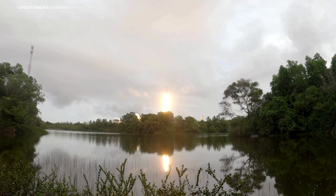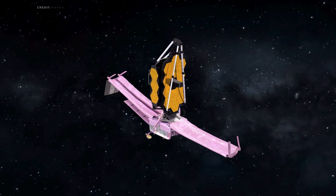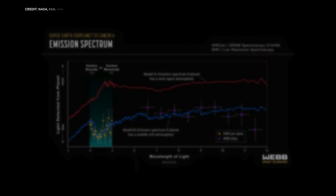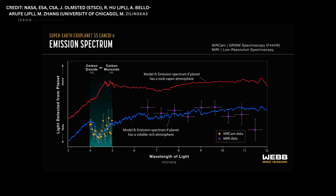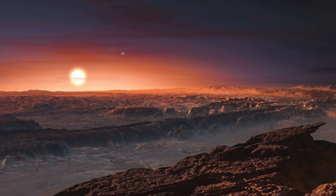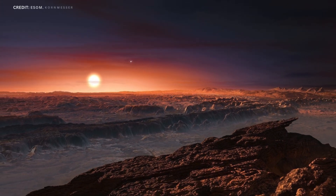However, the story took an unexpected turn with the arrival of JWST. This powerful space telescope, with its ability to detect faint infrared light, peered through the furnace surrounding 55 Cancri e and revealed a surprising truth. A team led by researchers at NASA's Jet Propulsion Lab in Pasadena, California, discovered the likely presence of carbon dioxide and carbon monoxide gas around the planet, marking the first time JWST has found strong signs of an atmosphere around a rocky planet.